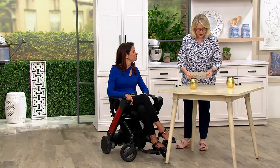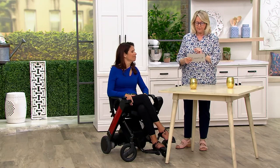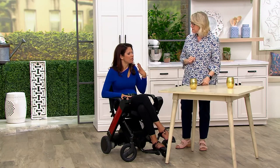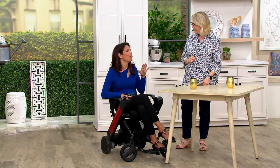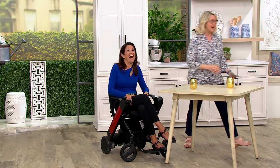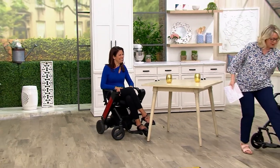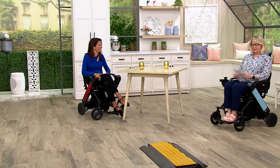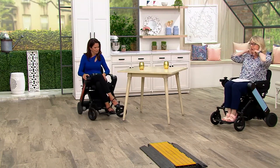So tell us about this chair — it's called the Will Model F folding power wheelchair. Why should someone even consider it? We all go through stages in life as we get older, and the best thing about it is it will get you from point A to point B very easily. It's light, it's compact, you can get through very tight spaces, and it just makes traveling so much easier because you're relaxed.